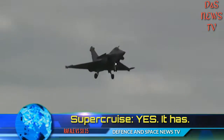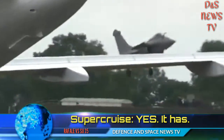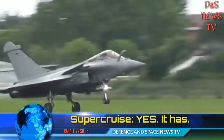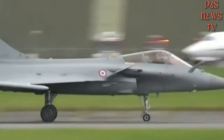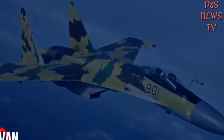Maneuverability: The Rafale's unstable delta wing configuration with canards allows for better control and gives the aircraft high agility during close encounters. A new M88-3D engine with thrust vector control capability is currently under development.